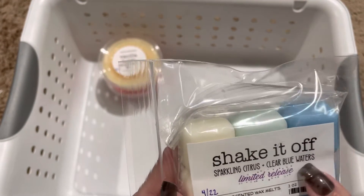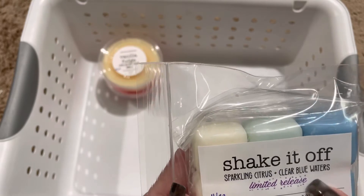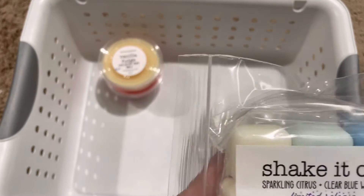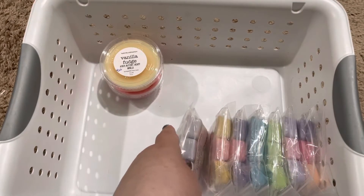Next we have Shake It Off, which is Sparkling Citrus and Clear Blue Waters. This is a really nice citrus, clean, fresh scent.